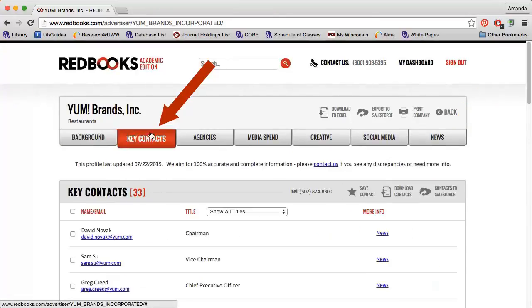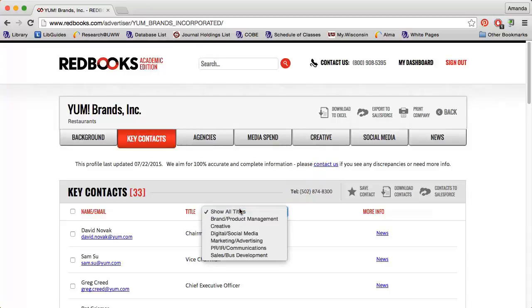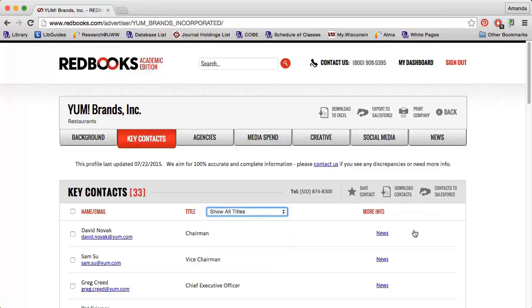Key Contacts will provide a list of company executives, their titles, email addresses if available, and links to LinkedIn profiles and recent news articles if available. Use the title dropdown to limit to executives working in a particular department. You can also select specific executives and download their information to Excel by clicking Download Contacts.